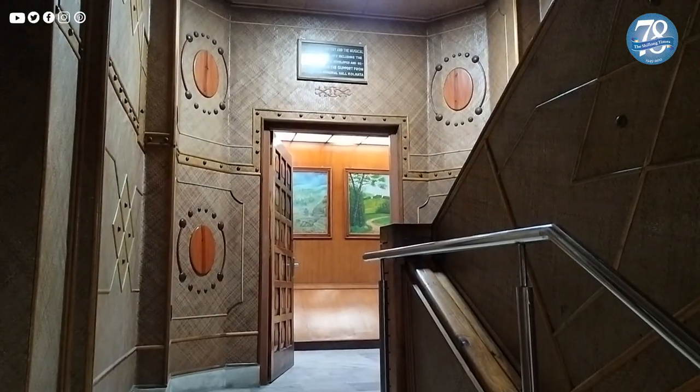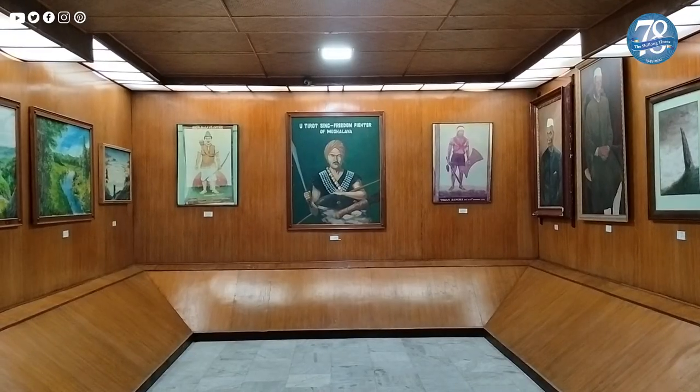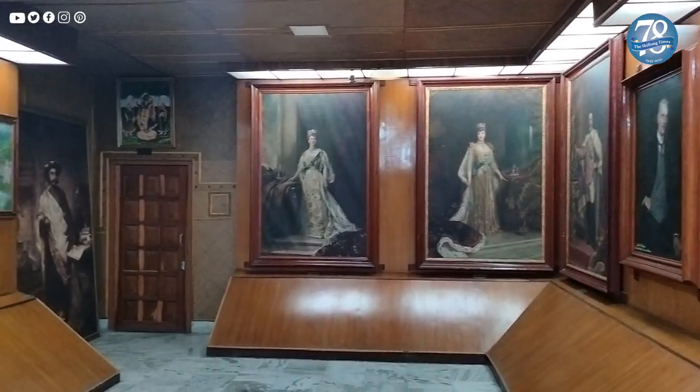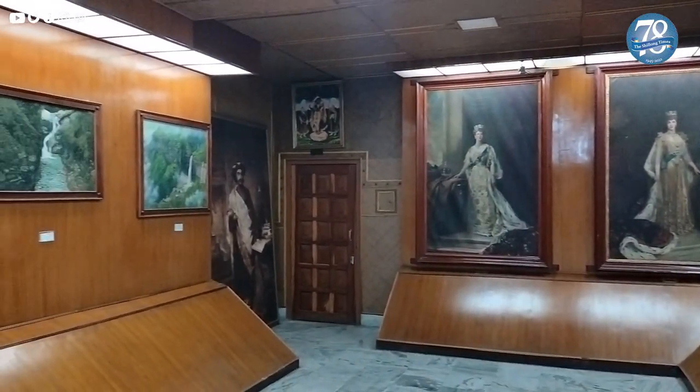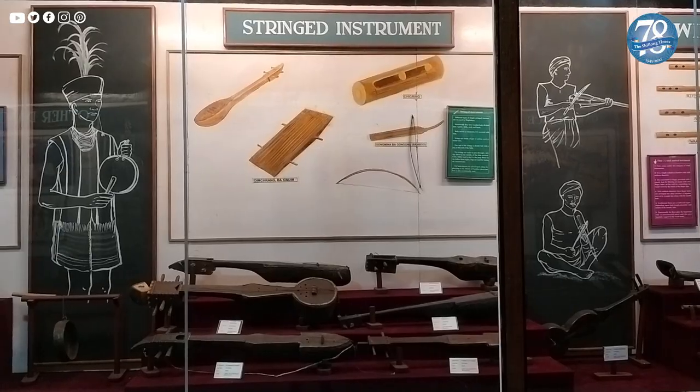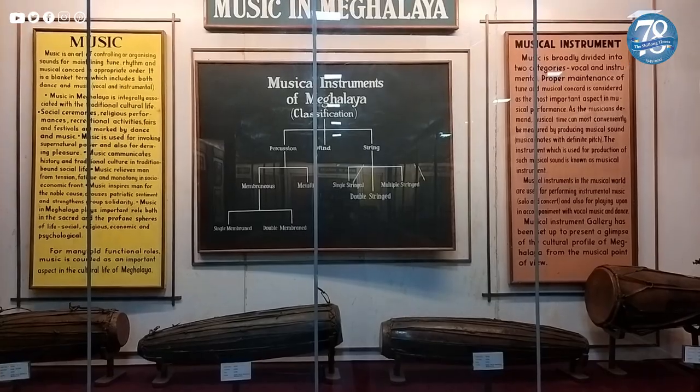The museum also houses two mini galleries that include paintings — some contributed by local painters and others by the Indian Museum and the Victoria Memorial Hall Kolkata — and a gallery showcasing the traditional musical instruments of the three tribes of Meghalaya.